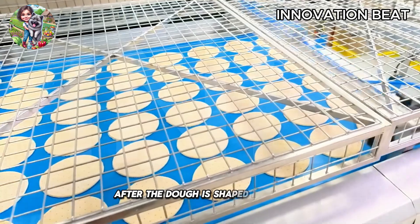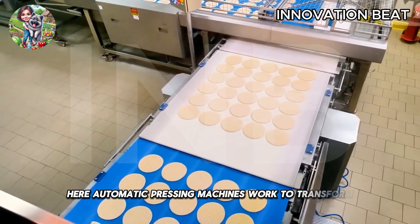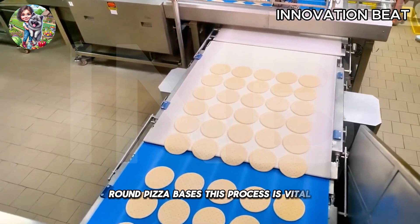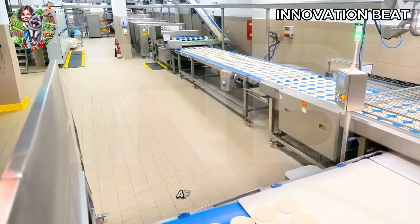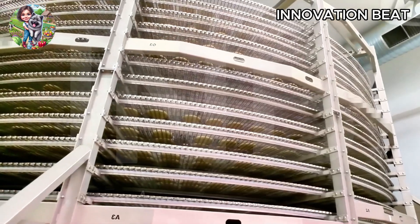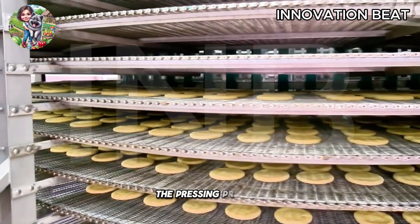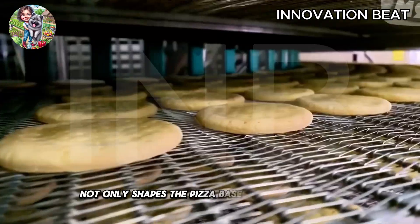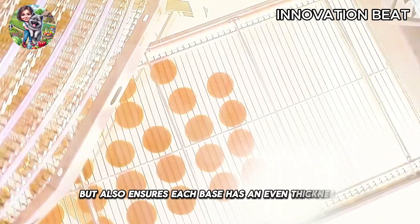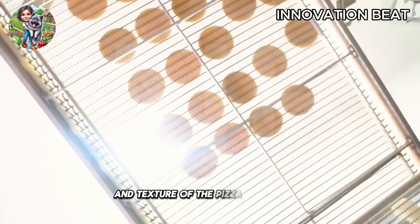After the dough is shaped into balls, it moves on to the shaping stations. Here, automatic pressing machines work to transform the dough balls into perfect round pizza bases. This process is vital because it affects the structure and texture of the pizza after baking. These pressing machines operate with high precision, applying calculated force to create pizza bases of consistent thickness. The pressing process not only shapes the pizza bases to the exact size, but also ensures each base has an even thickness. This is important because it affects the crispiness and texture of the pizza when baked.